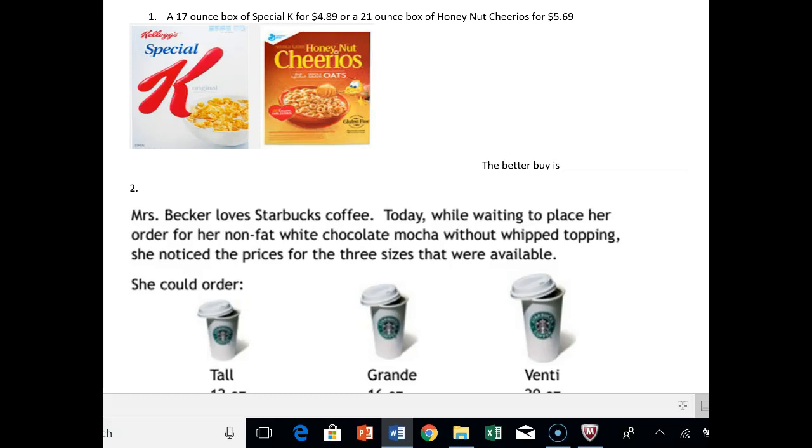Hey there, Sage of Medicines, and welcome to Notes 3.7, Part 2. So we got a 17-ounce box of Special K for $4.89, and a 21-ounce box of Honey Nut Cheerios for $5.69. Assuming that you care less about the taste of the cereal, let's see which one's the better buy.